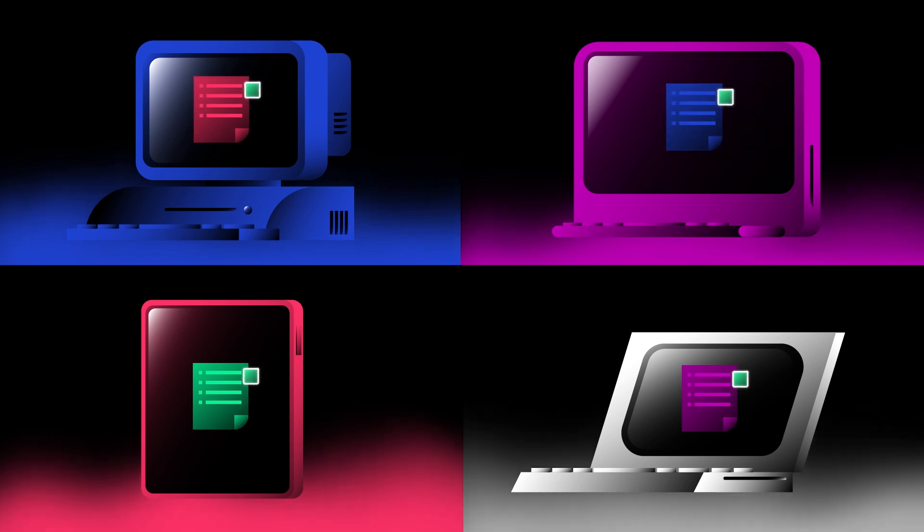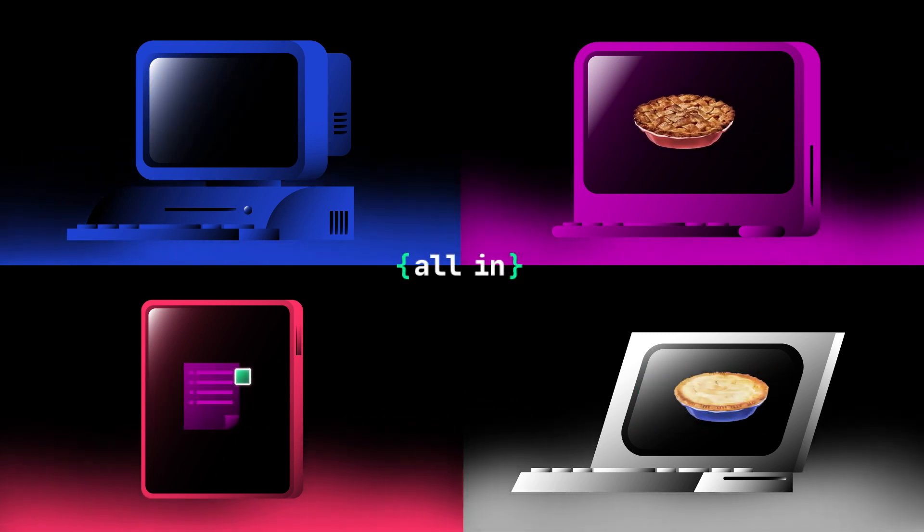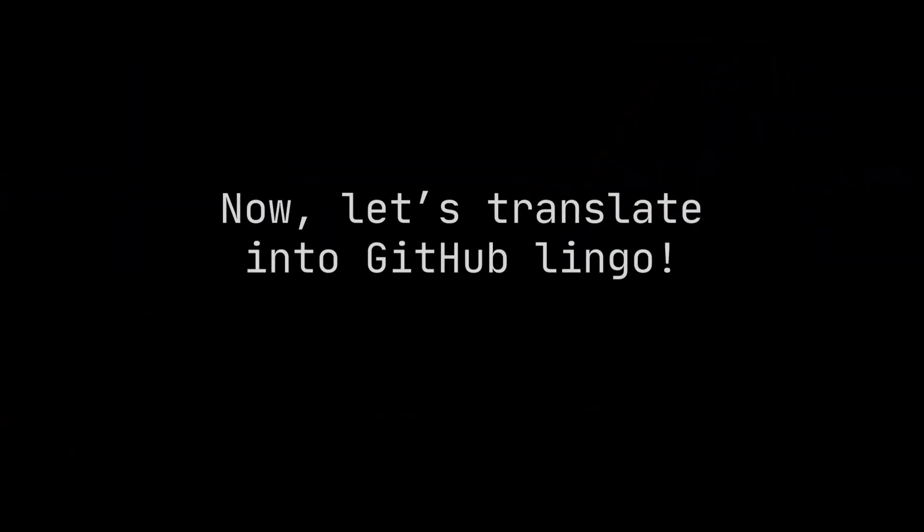Congratulations, you're building an open source community. Now let's translate into GitHub lingo.